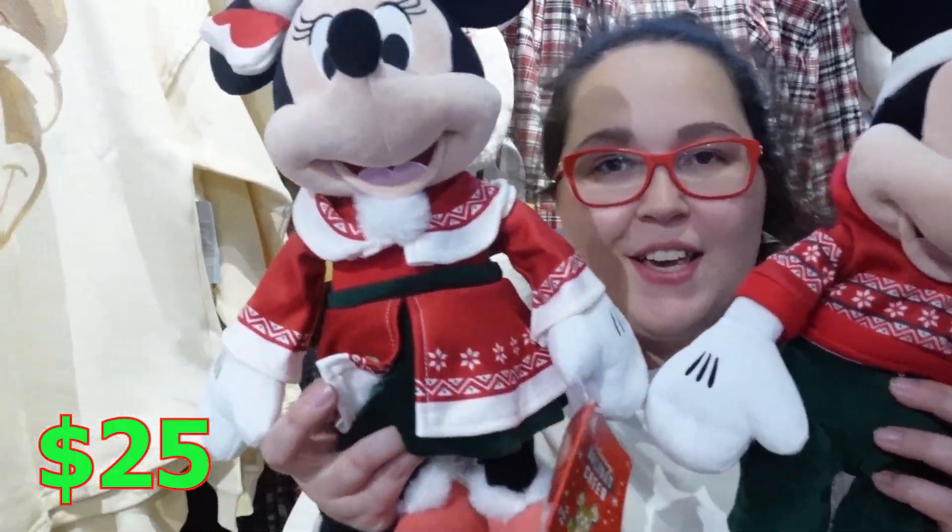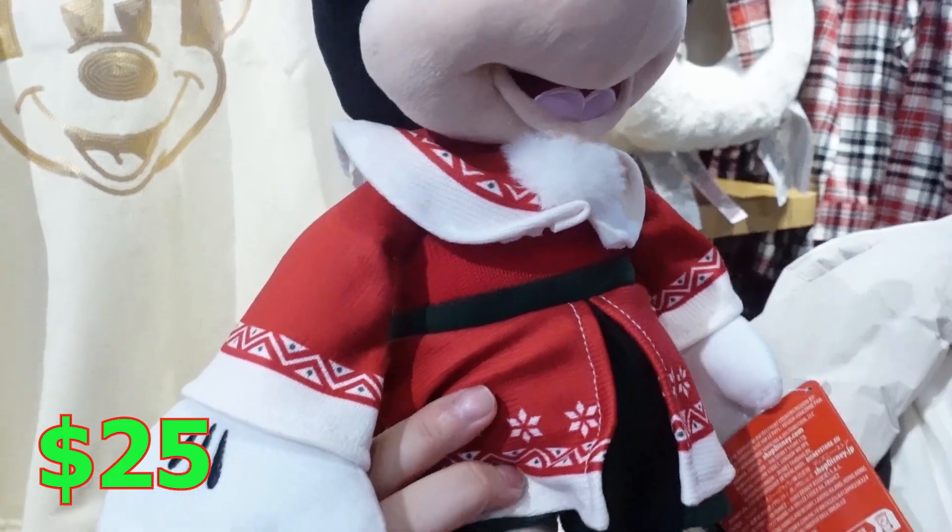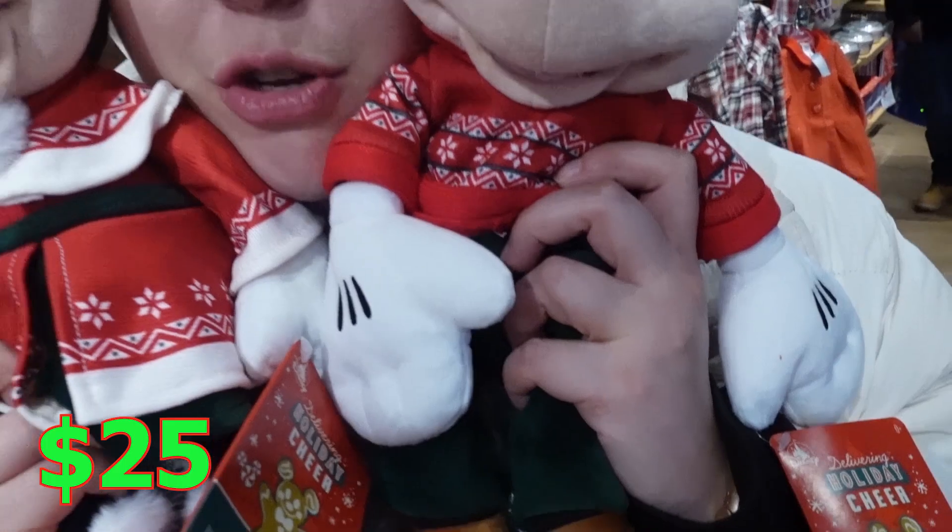So we got the Mickey and Minnie for this year. They look very cute — it kind of looks like a Norway outfit, but I do like it. It's very adorable and they're soft. I usually get them on sale because after Christmas they always go on a good sale, so I would wait.